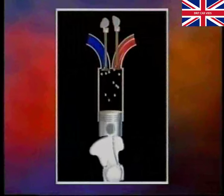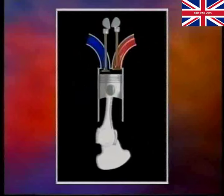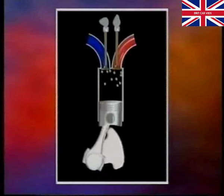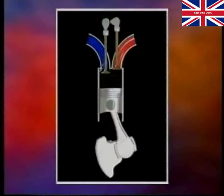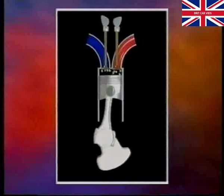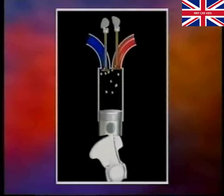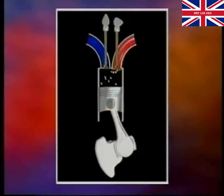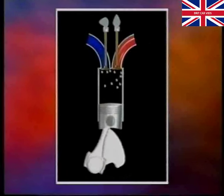Before we look at the Rover VVC itself, let's first take a few moments to remind ourselves of the principles of the four-stroke cycle of the internal combustion engine. On the first downward stroke of the piston, the inlet valve is opened by a lobe on the camshaft to allow air fuel mixture to be drawn in. The inlet valve closes, and on the upward stroke, the mixture is compressed. Near the top of the stroke, the spark plug ignites the mixture, and the resultant high temperature produces a rise in pressure of the gas, which forces the piston down on its power stroke. By the time the piston comes up again, the exhaust valve has opened to allow the now used gas to be forced out, and the cycle starts to repeat itself.